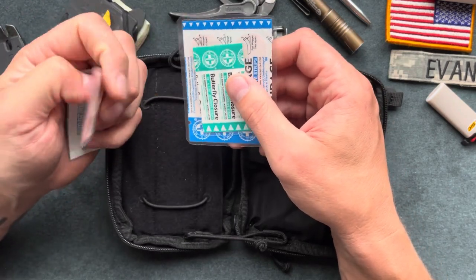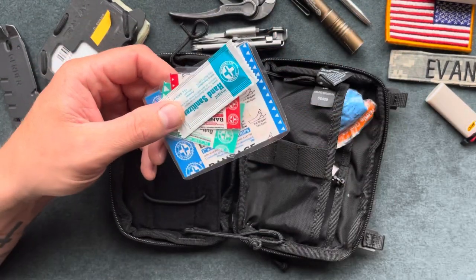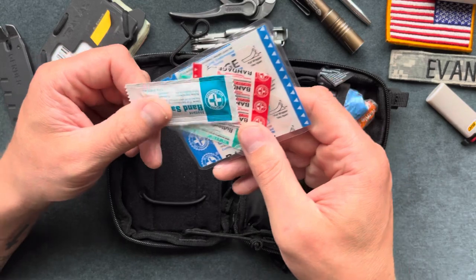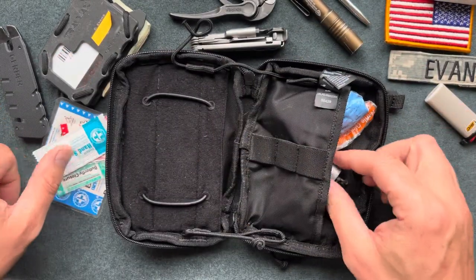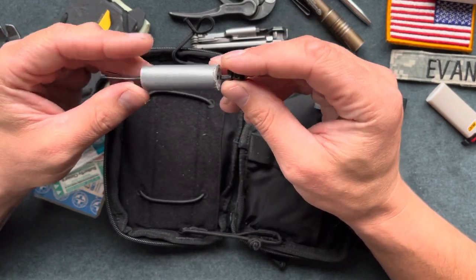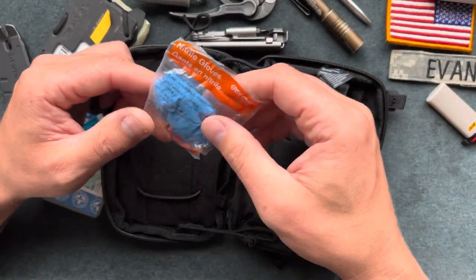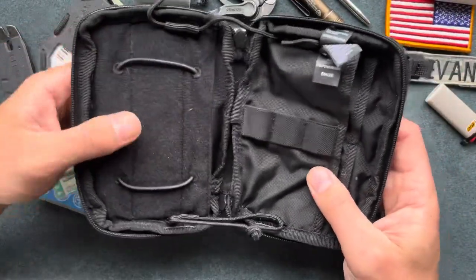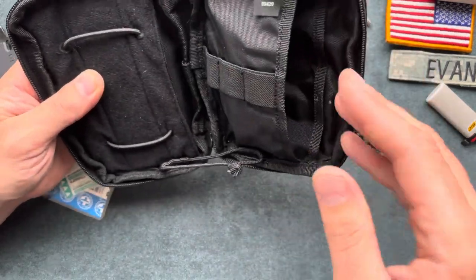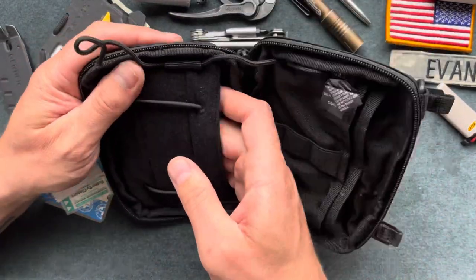I have some medical stuff — hand sanitizer, a small band-aid, butterfly closures, and a bigger band-aid. They're all sealed up because I tend to sweat at work and deal with rain, so keeping them sealed lets me actually use them when needed. I also have a small roll of duct tape — about two to three feet — three small zip ties, and some latex gloves.